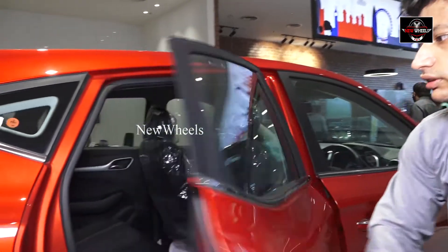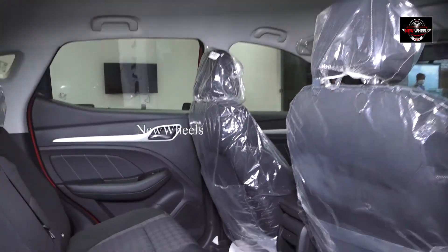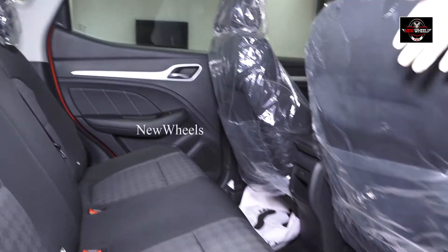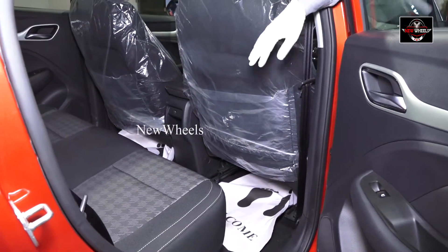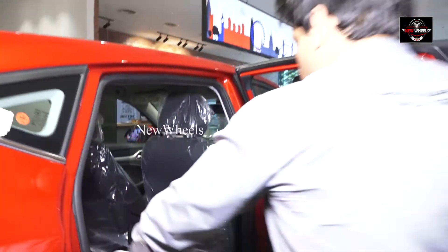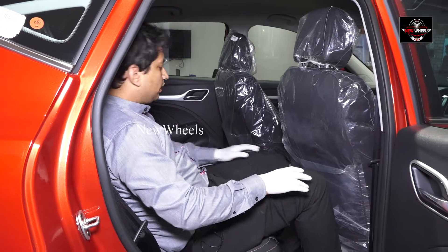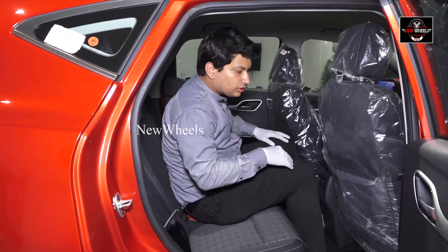And the interiors are like this. The legroom which you have — even if the seat is completely at the back — when I go and sit inside, this is the comfortable legroom I get. There is no problem of feeling uncomfortable. At the same time, three people can happily sit, even the middle person also.